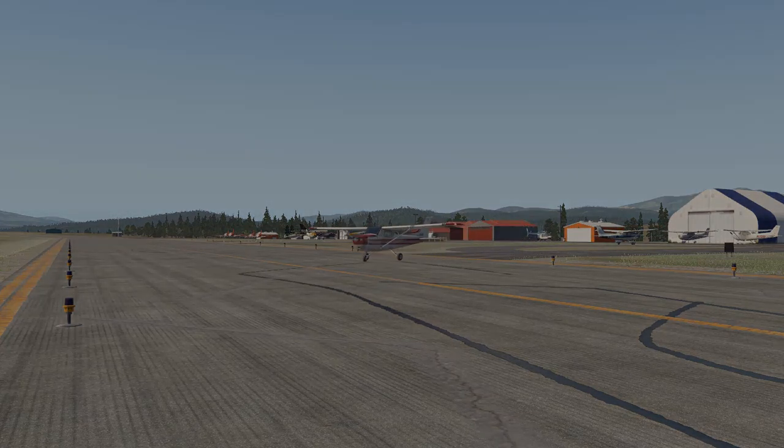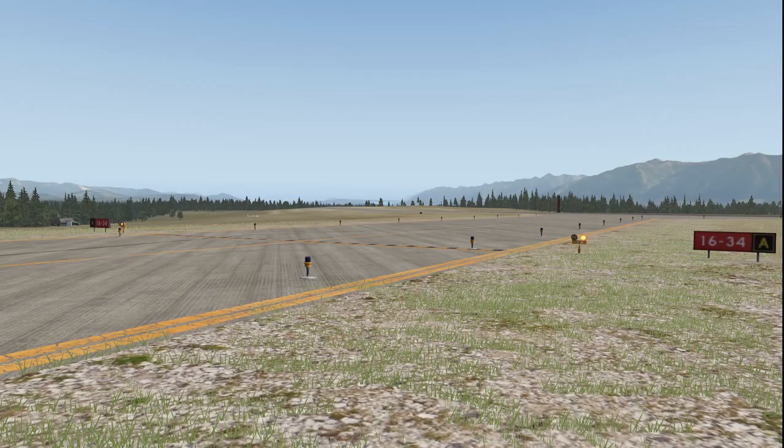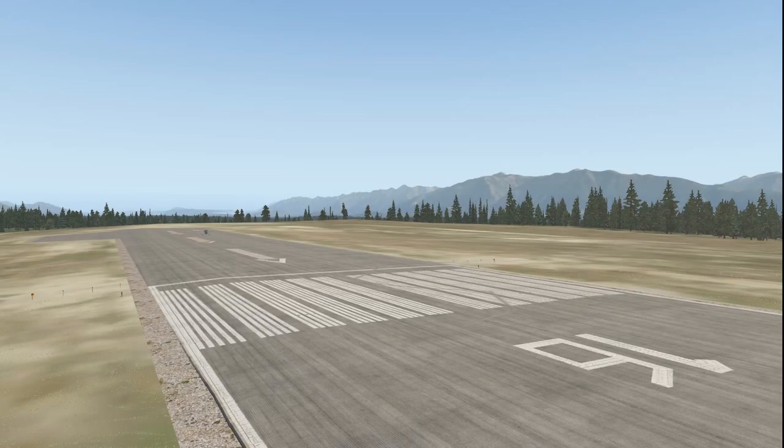The following demonstrates how the VFR flights will call in order to take off and depart. Cranbrook Radio, Golf Julia Tango, backtracking 1-6. Golf Julia Tango, Roger. Wind 160 at 7, altimeter 3002. Traffic is a Cessna who will be holding short of 1-6. Golf Julia Tango is rolling runway 1-6, left downwind departure to the north. Golf Julia Tango, Roger.